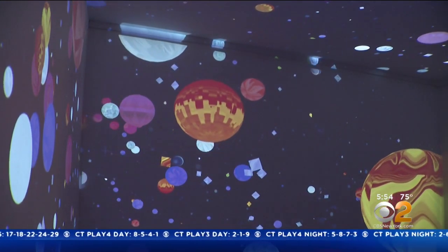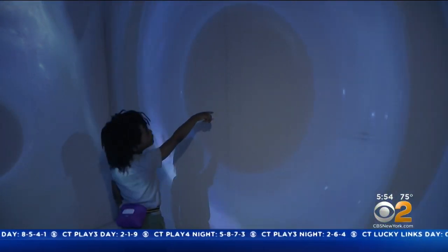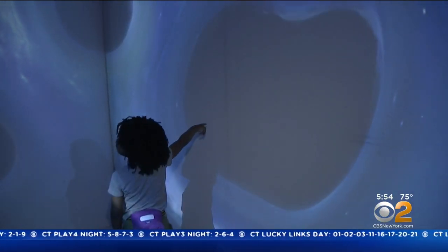A captivating, interactive, immersive, otherworldly encounter — all within walking distance.